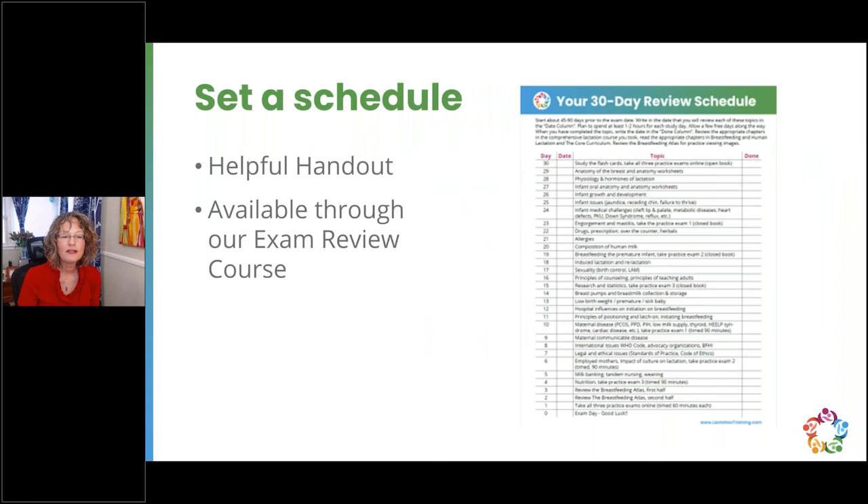Here is a screenshot of the 30-day study handout. It provides a list of topics from the IBLCE detailed content outline and activities you can do to prepare. It's a 30-day plan, but it's best to start more than 30 days ahead — 60 or 90 days prior — and plan when you can work on each topic. You may want to spend two to three days on unfamiliar topics and just an afternoon reviewing content you know well. Pace yourself.